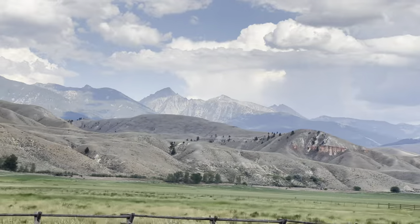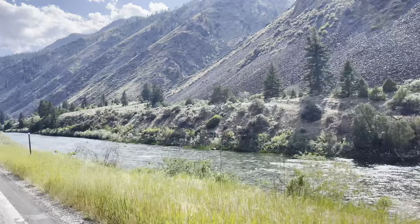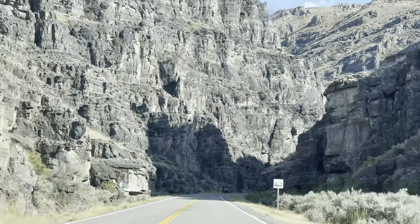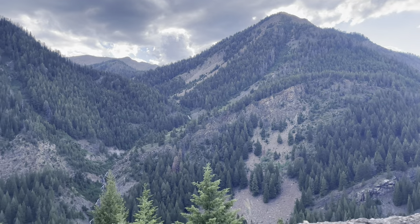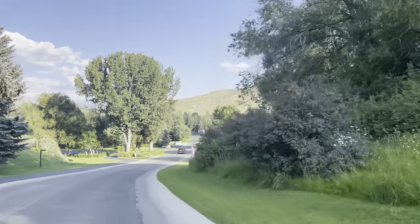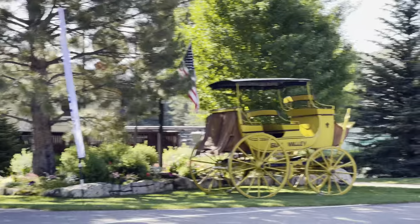The whole ride was very scenic. As we entered Sun Valley, we were excited to spend the next few days in this amazing little resort town nestled in the beautiful Sawtooth Mountains.